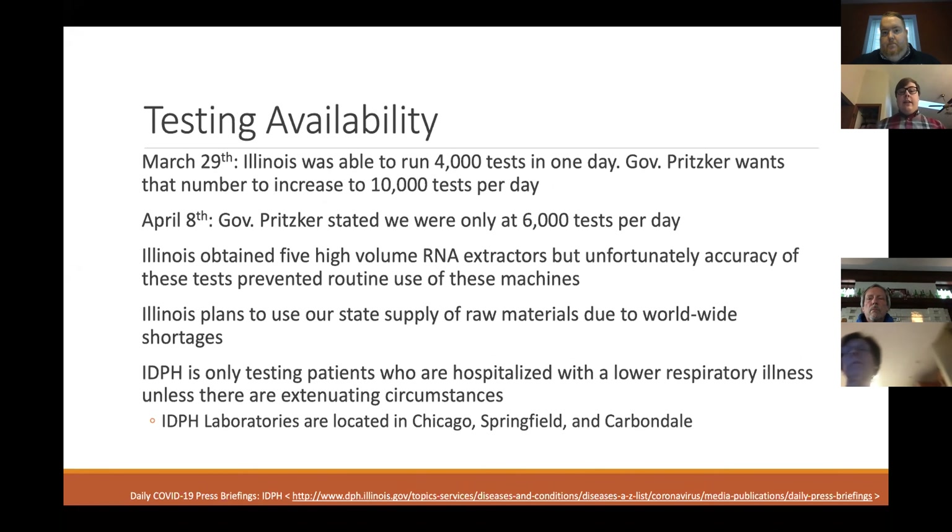Specifically in Illinois, on March 29th, Illinois was able to run 4,000 tests in a day. At that time, Governor Pritzker wanted to increase the number to 10,000 tests per day. On April 8th, that goal was unfortunately not met — we were only at 6,000 tests per day at maximum throughout the laboratories in Illinois. Part of the reason was that the state had obtained five high-volume RNA extractors, but due to accuracy concerns, the state didn't feel comfortable using them as much for patient testing.